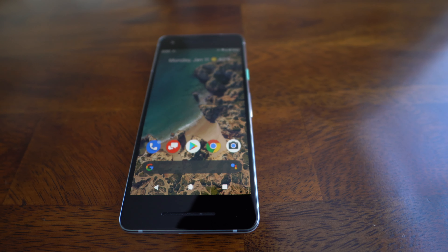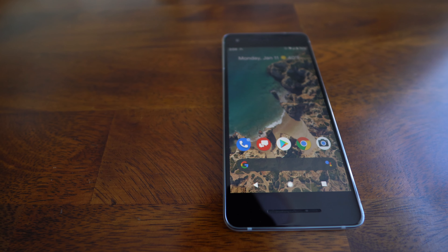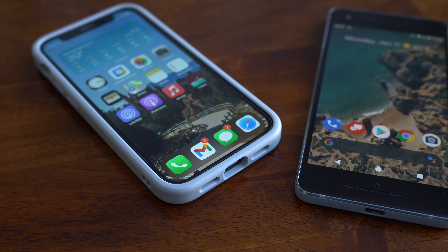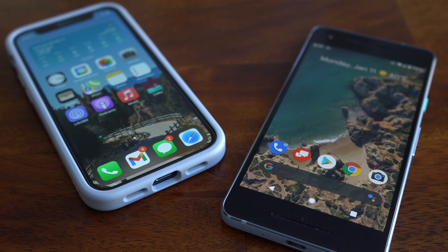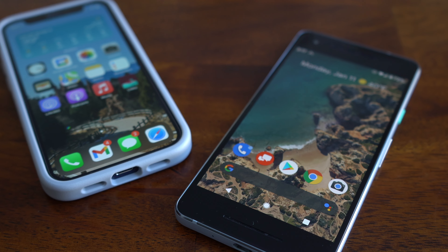Also, those bezels are something out of 2005. Seriously, Google — I get it, you need to fit the speakers in there with the larger bezels around the screen, but you managed to do it pretty well with the Pixel 2 XL, so are they really needed here for the standard two? They're just uncomfortably large for the era that was 2017, where phone screens were becoming larger and taking over the entire front of the device.